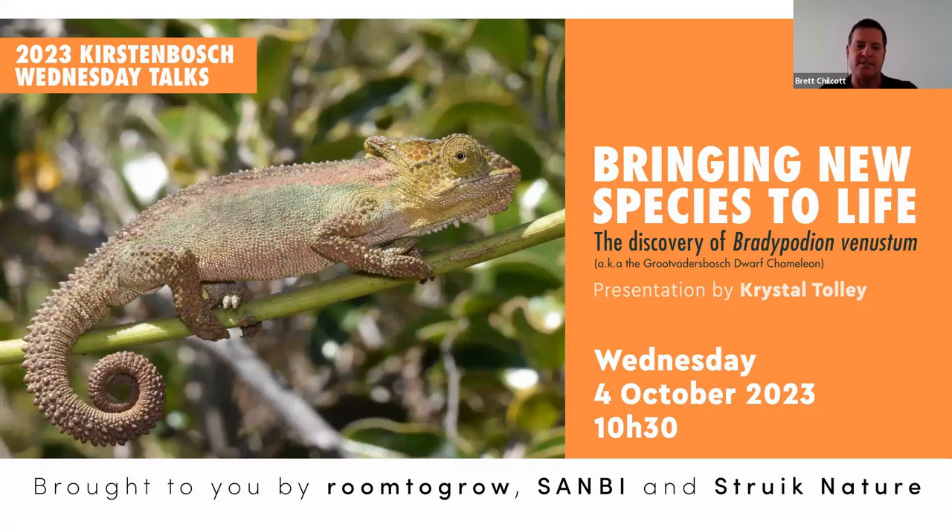Just before we get started, I'd like to thank our sponsors. We've got Straight Nature, the leading specialist natural history publisher in Southern Africa, associated with the best-selling and most highly regarded field guides in the region. Straight Nature publishes full-color illustrated books across a variety of subjects, including birds, mammals, reptiles, trees and flowers, the marine environment, geology, astronomy, general wildlife, and children's nature.